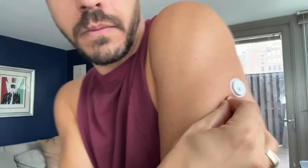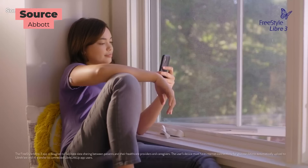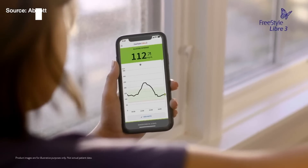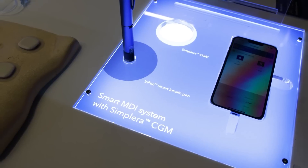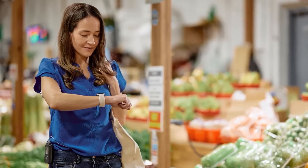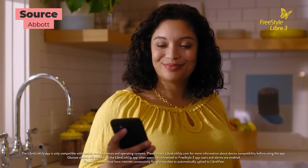Something interesting about Libre CGMs that currently work with pumps is that there's no share functionality — they can only connect to one device at a time. If it connects to a pump, it can't connect to your phone and upload to the cloud, and vice versa. It's going to be up to pump manufacturers to unlock share functionality, and I assume Medtronic will bring that through their software, because who's going to want to use this CGM for their children without the ability to see those readings remotely.